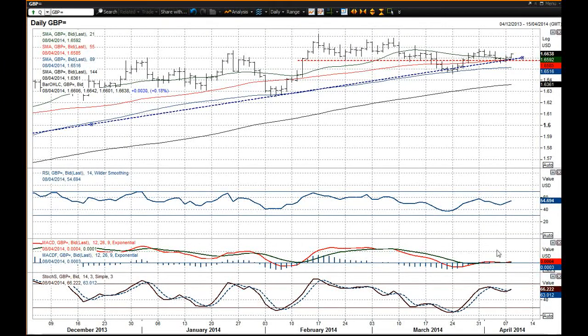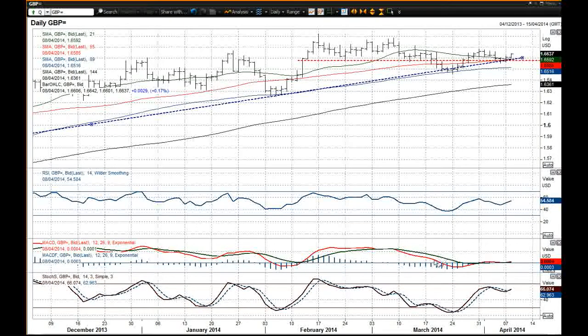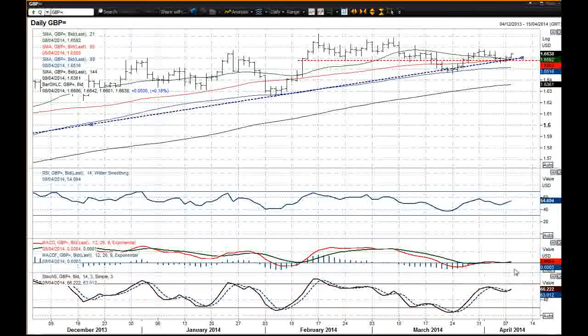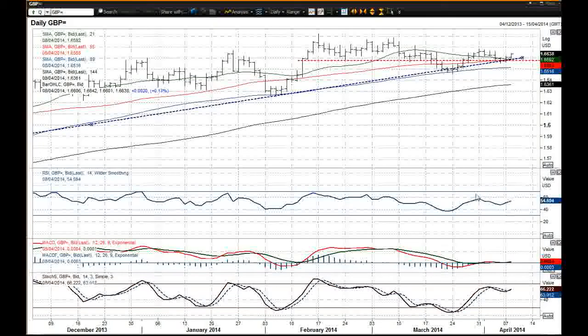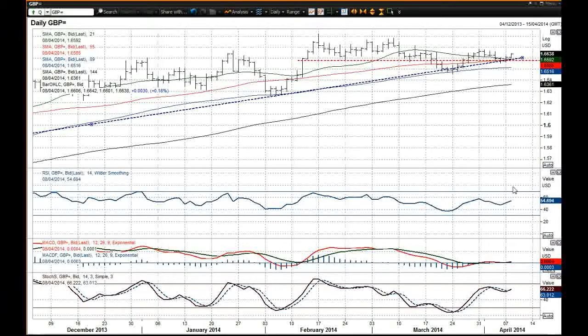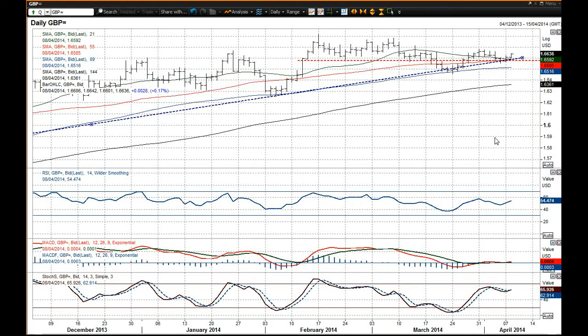The momentum indicators are not all that impressive. The MACD lines, for example, are pretty much flat and not showing a great deal of encouragement. The RSI is also around neutral as well. This suggests that momentum is fairly neutral-ish, although as you can see the rate has pushed higher today.